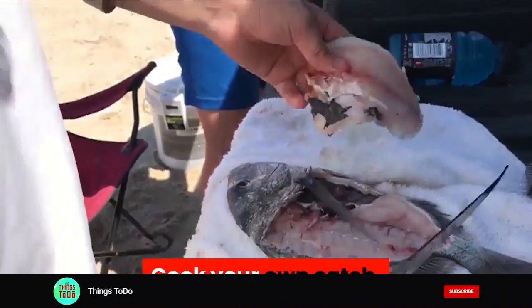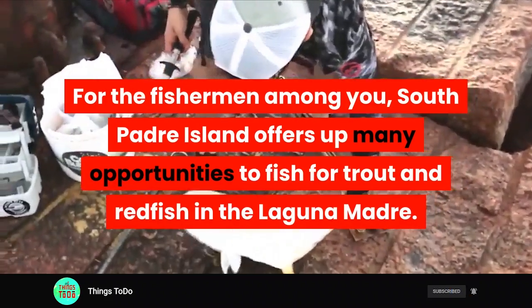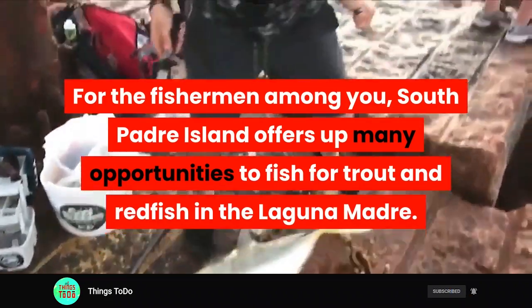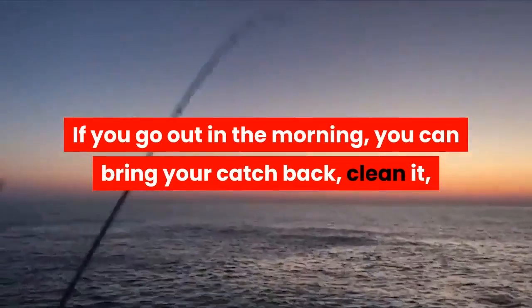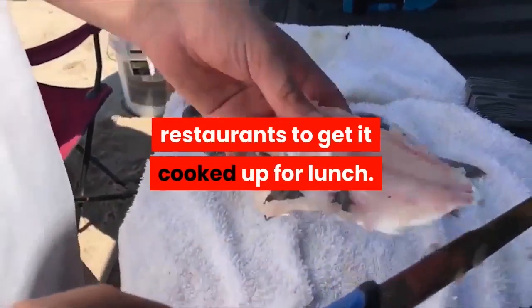Cook your own catch. For the fishermen among you, South Padre Island offers up many opportunities to fish for trout and redfish in the Laguna Madre. If you go out in the morning, you can bring your catch back, clean it, and then take the fish to a couple of different restaurants to get it cooked up for lunch.